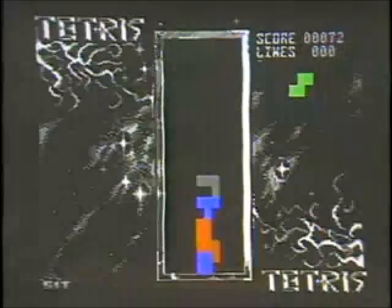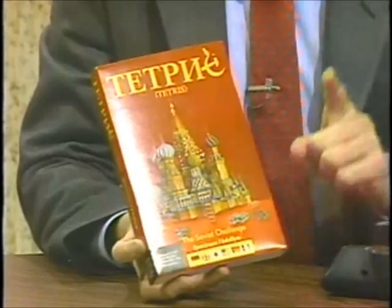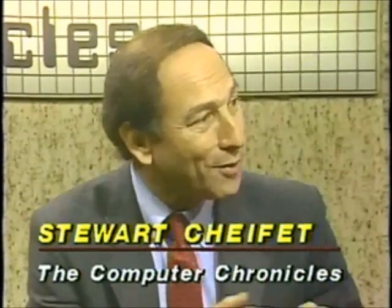Welcome to the Computer Chronicles. I'm Stuart Chiffey. This is Gary Kildall. And Gary, I'm playing this new game from Spectrum Holobyte called Tetris. The interesting thing about it — it's the first game software sold in the United States written by Russian programmers. But what's really interesting is here's a hot new piece of software. What machine does it come out for first? The good old Commodore 64. This is the modality of personal computers, yet people are still buying them and writing new software for it. How come?